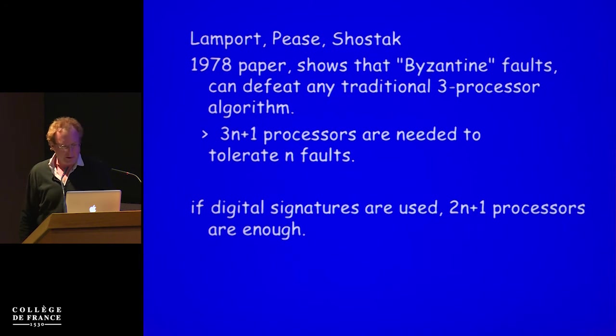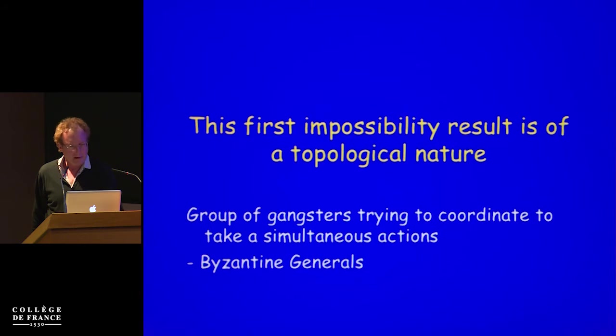The Lamport-Pease-Shostak 1978 paper showed that when the failures are completely arbitrary, the system can defeat any traditional three-process algorithm. The more general result proved already in 1978 was that 3N+1 processors are needed to tolerate N arbitrary faults. Also in that paper they saw that if you could use digital signatures to ensure a badly-behaved process doesn't say contradictory things to different processes, then 2N+1 processes are sufficient to tolerate N failures. This is, I think, the first impossibility result of a topological nature.